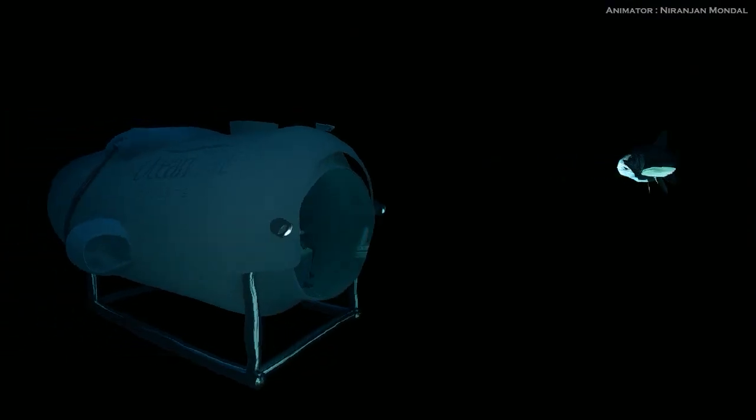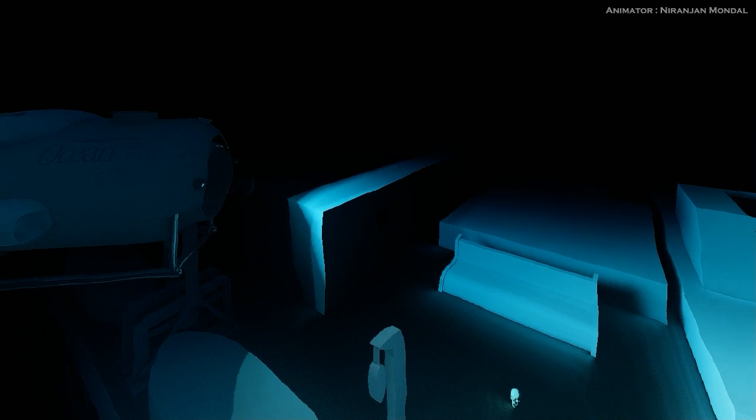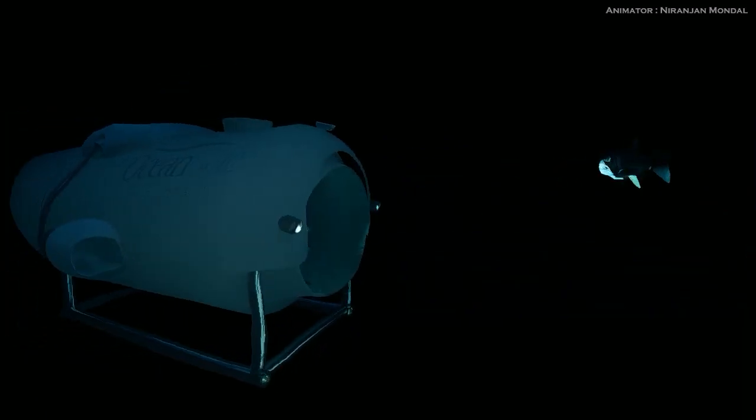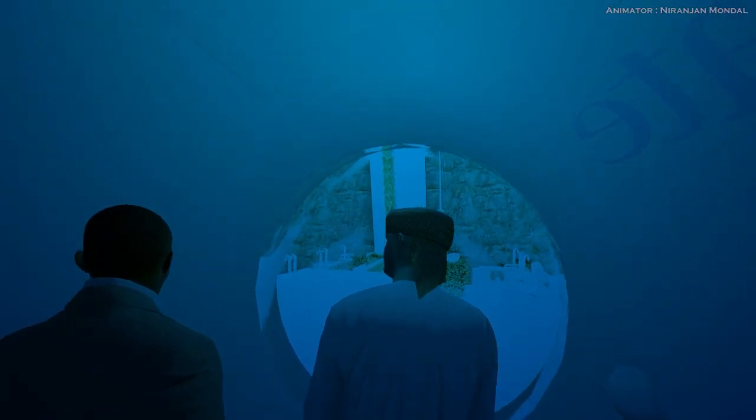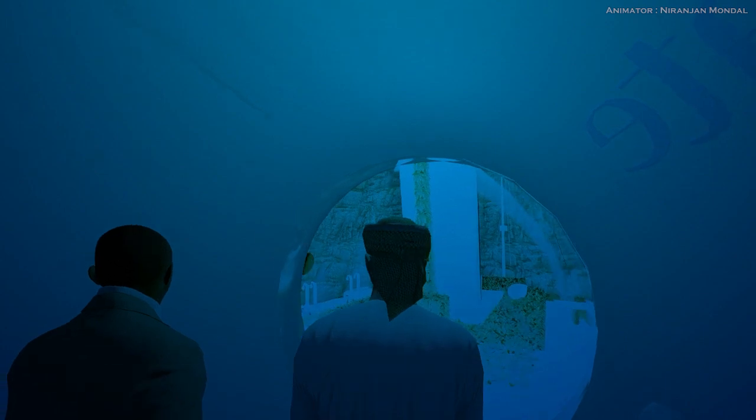They spent a long time exploring the Titanic, and they learned a lot about the history of the ship. They also learned about the dangers of the ocean, and they were grateful to be alive while seeing monster fishes swimming around. When it was time to go, they were sad to leave the Titanic, but they knew they would never forget their adventure.